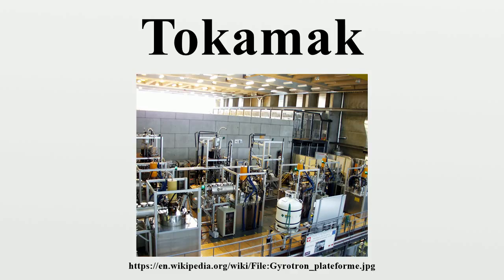An alternative to the tokamak is the stellarator. Tokamaks were invented in the 1950s by Soviet physicists Igor Tamm and Andrei Sakharov, inspired by an original idea of Oleg Lavrentiev. The word tokamak is a transliteration of the Russian word, an acronym of either toroidal chamber with magnetic coils, or toroidal chamber with axial magnetic field.